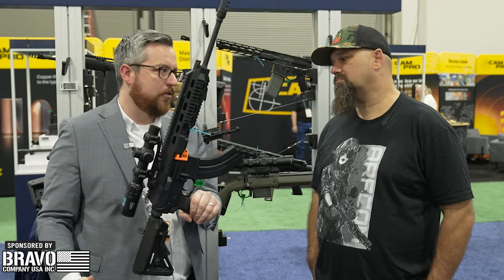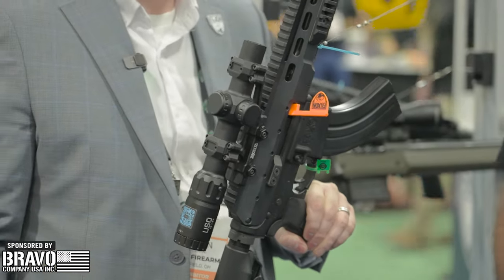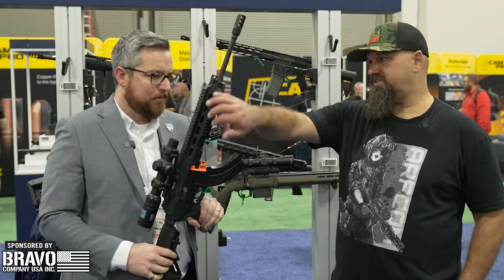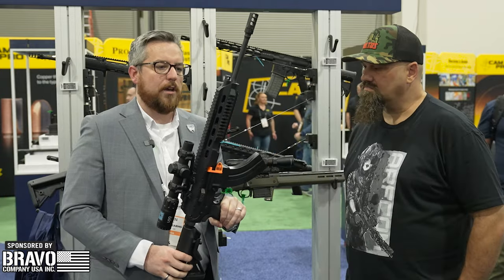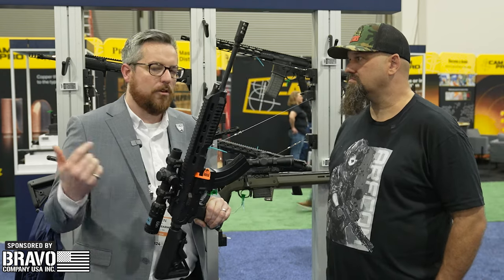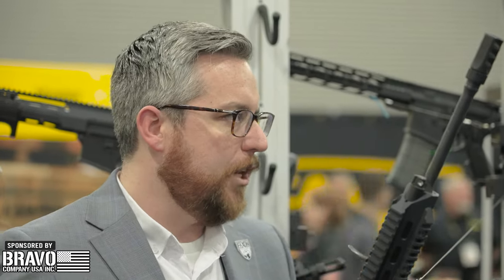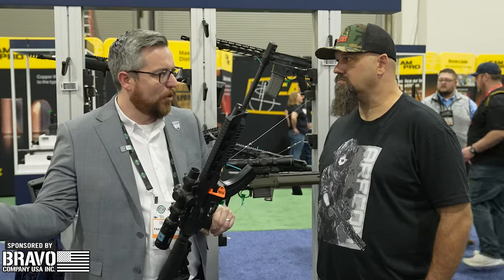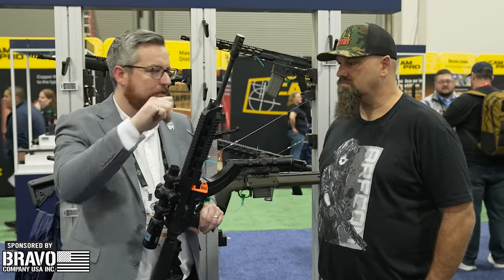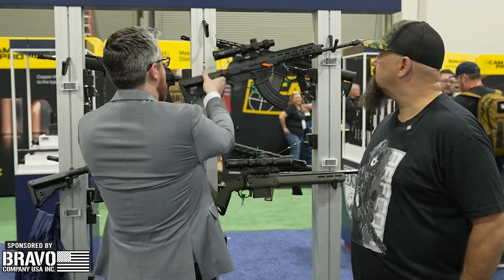The buffer tube is just a dummy to hold the stock, and it can shoot folded. We will have options later in the year for a Picatinny rail lower if you want to put a folder on there. All the recoil systems and reciprocating parts are up in the upper. These are available in 7.62x39 as well as 5.56, in either a 12.5-inch or 16-inch barrel length. If you want to swap calibers, we sell barrel assembly units — take a couple of screws out, pull your BAU out, put the other BAU in, adjust your gas, and you're off to the races.